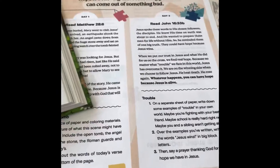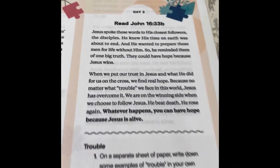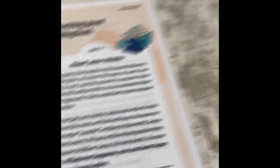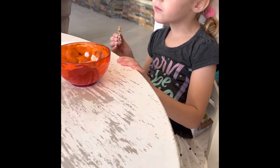So we're gonna start our Bible here. We're on day two, gonna read John 16:33b. Kate's got her nuggets now, so she's better.